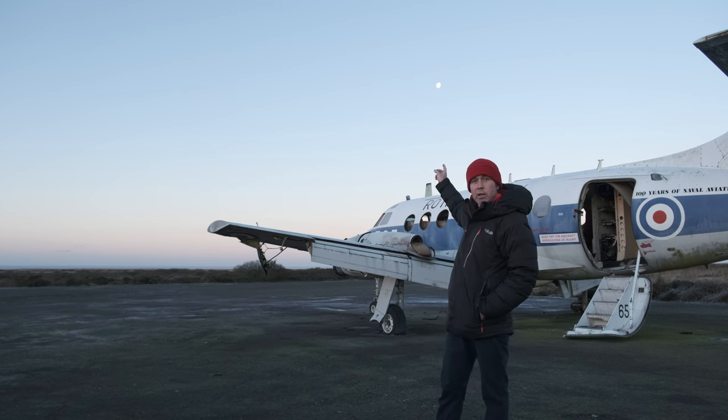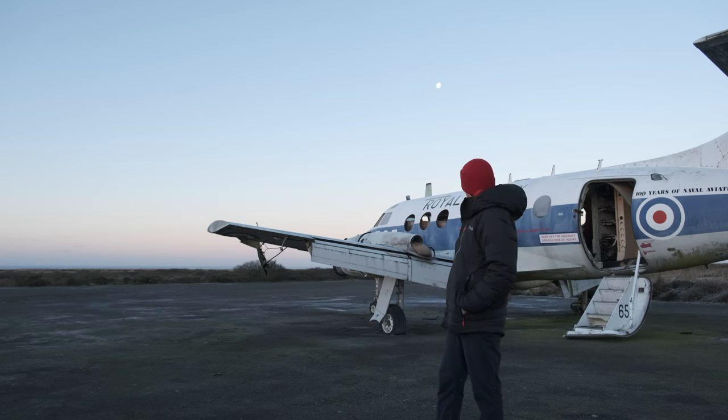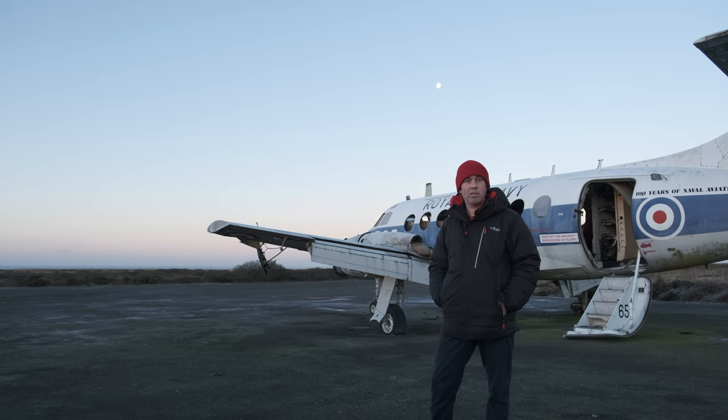As you can see in the distance, the moon's up as well, so hopefully get a photo with the moon in it. Yeah, excited. So I'm going to have a walk around, see what I can find and get some nice photos. The sun's about to come up so I should get some nice light.